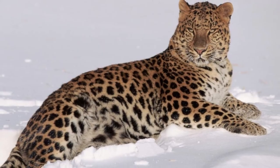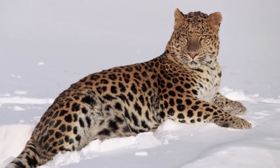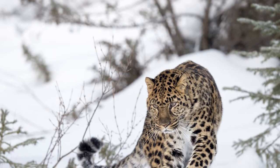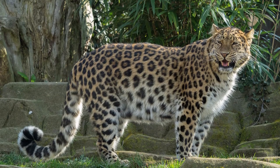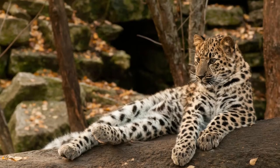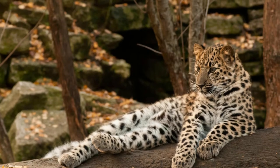Amur leopards live in a small range along the Chinese-Russian border. Traditionally the subspecies ranged across Korea and Upper Manchuria. However, today almost its entire population lives in Russian forests about 30 miles (48 kilometers) to the west of the Russian port city of Vladivostok.